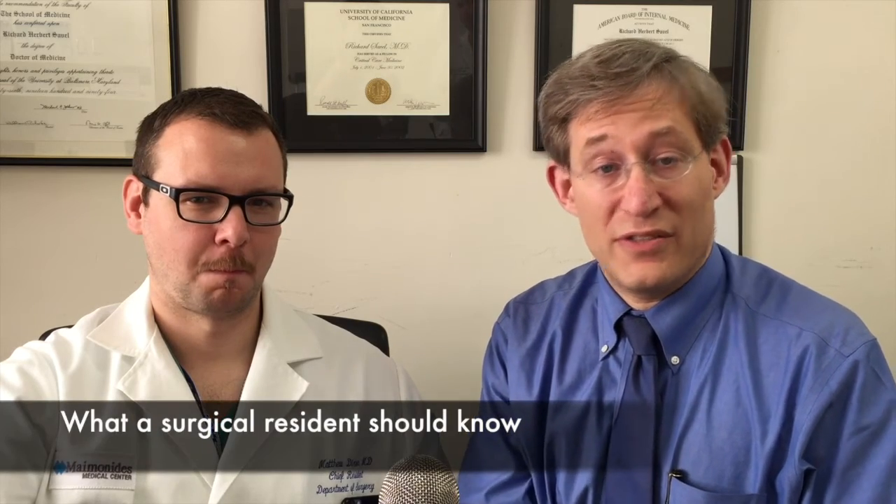Hi everyone. This is our first educational video focused on surgery. The purpose of this educational video is to teach a surgical house officer what one of the surgical chief residents thinks is important to know about a particular case. Our visiting professor today is Dr. Matt Dixon.